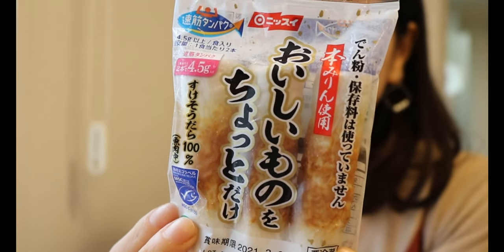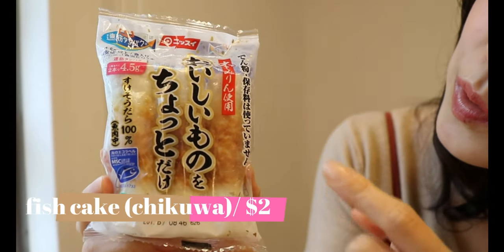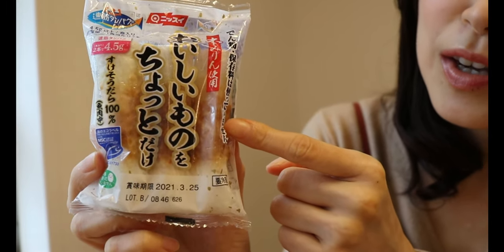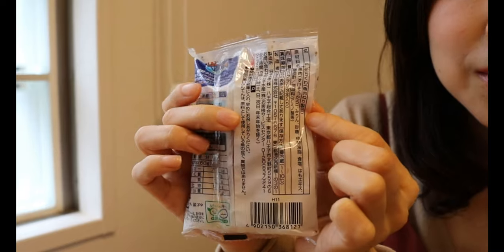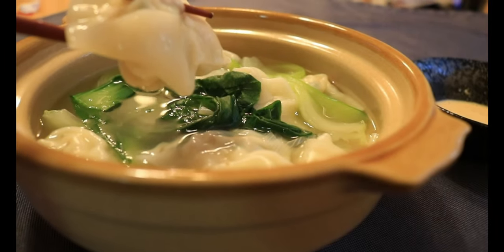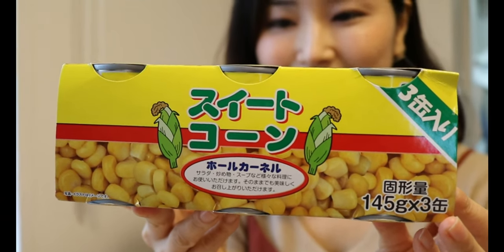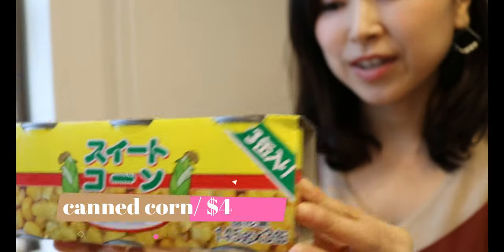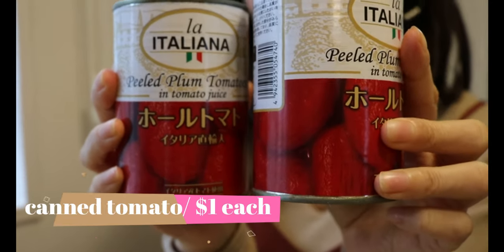Next we have fish cake called chikuwa in Japanese. It's made of pasted white fish along with seasonings like soy sauce, mirin, and more. You can enjoy it as is or put it into a hot pot. I made shrimp dumpling soup using fish cake as a main ingredient — link in the description box below. Canned corn for four dollars — something I always have in my pantry — and canned tomato for one dollar each.